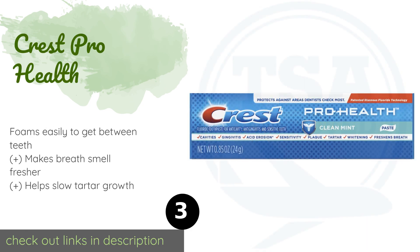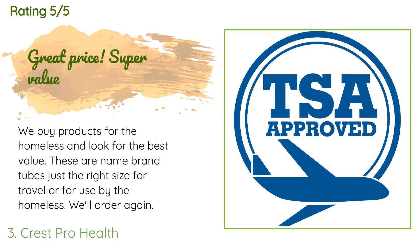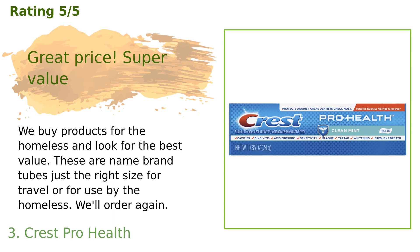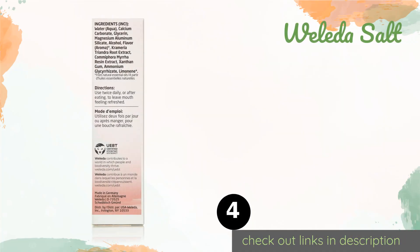The next one is Crest Pro Health. From one of the most popular brands out there, Crest Pro Health boasts the American Dental Association seal of acceptance and can defend all seven key areas of oral health, which is important if you don't have time to floss or gargle. The price is approximately $13, rated 4.7 stars from 107 customer reviews. A customer said: 'We buy products for the homeless and look for the best value. These are name brand tubes, just the right size for travel or for use by the homeless. We'll order again.'